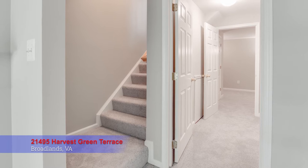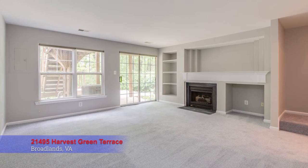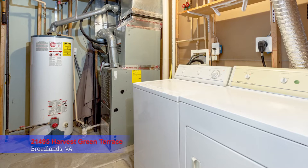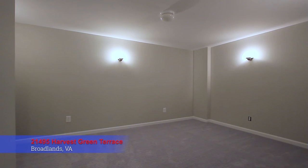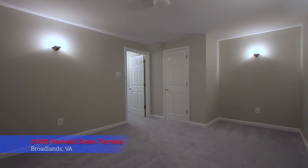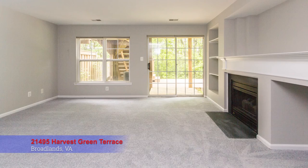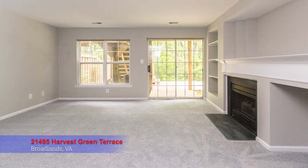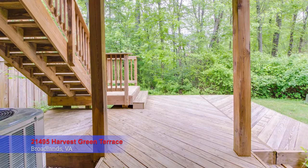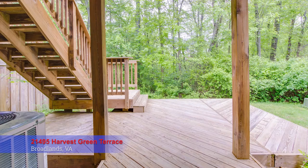The lower level of the home also has new plush carpet throughout. At the bottom of the stairs to the left is a laundry room and storage area, and a bonus room — a great spot for a home gym or office — and there's a half bath. The large family room has a gas fireplace, custom built-ins, and a walkout to the lower level rear deck. What a nice spot to relax and enjoy nature.